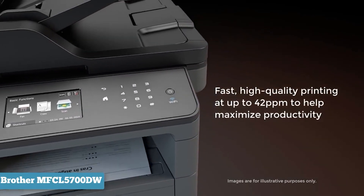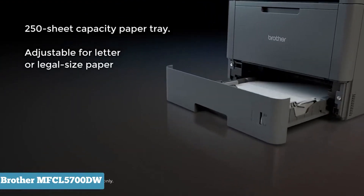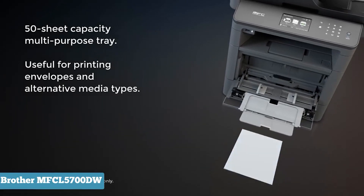With automatic duplex printing, a 50-page auto-document feeder, and up to 42 pages per minute speed, even large print jobs go by quickly. And if you're churning out hundreds of pages a day,